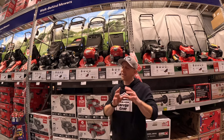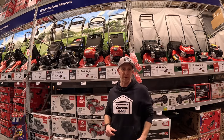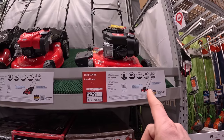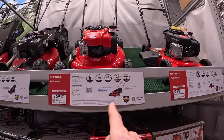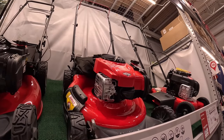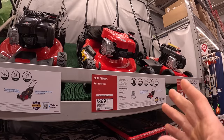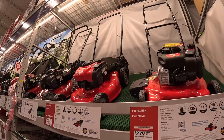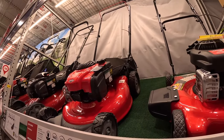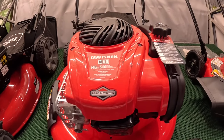It's Craftsman versus Toro. And just so we're clear, this is not a sponsored video by Lowe's, Toro, or Craftsman. Here with the Craftsmans we have a 125cc mower and a 140cc mower. I would choose the 140cc model for $369. This is a 3-in-1 model which means you can mulch, side discharge, or bag. This is a lighter unit which means it's going to be easier to push around and maneuver. Maintenance is generally pretty easy on these engines and everything's pretty accessible.